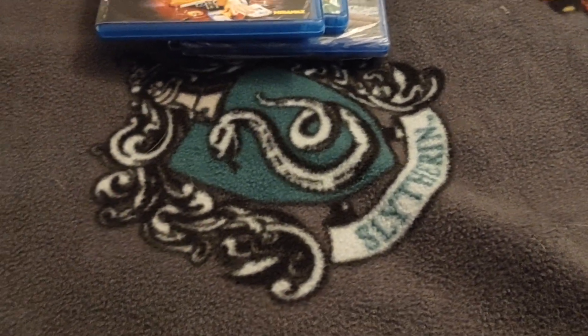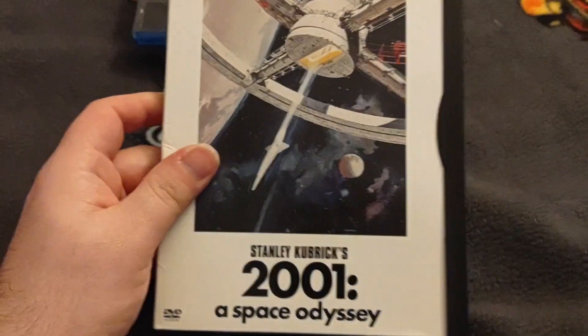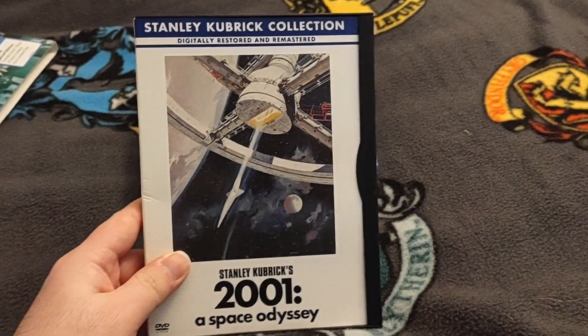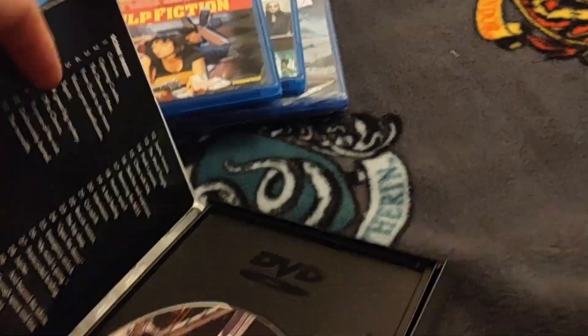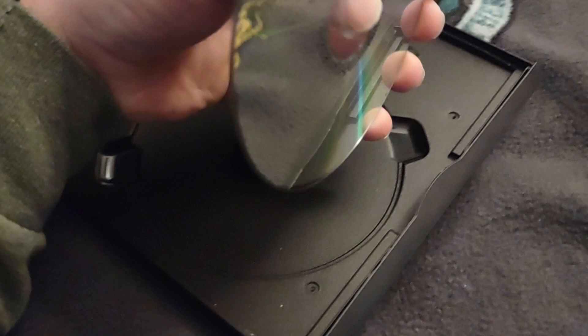Normally I don't get DVDs anymore, but this is a movie I have yet to see — 2001 A Space Odyssey. Everything I've heard about it says it's a very good movie and that I really should watch it, so for two dollars why not? Looks like it's in really good condition.